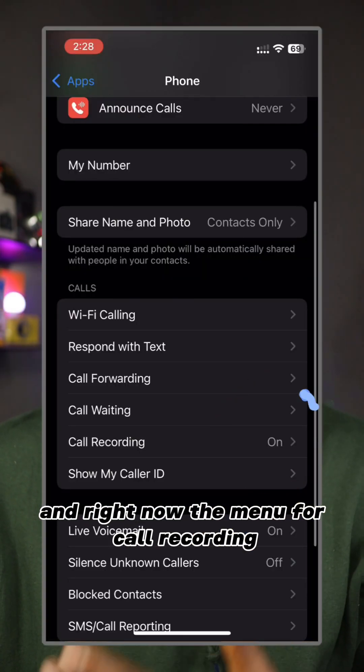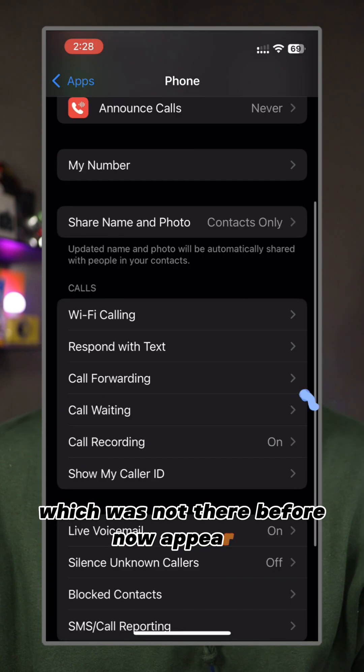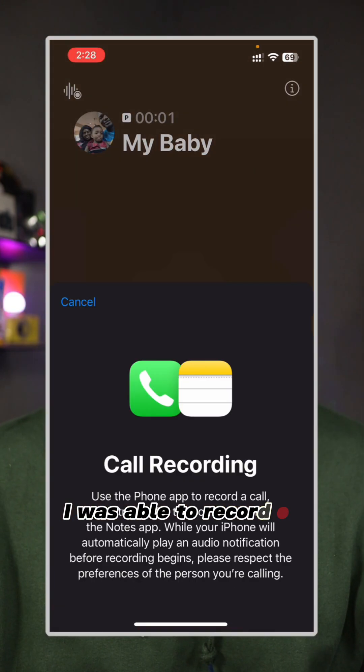And right now, the call recording option, which was not there before, now appeared. I dialed a call and I was able to record.